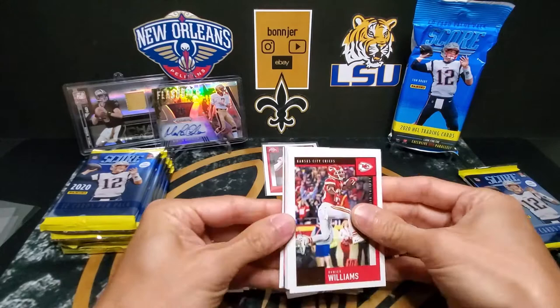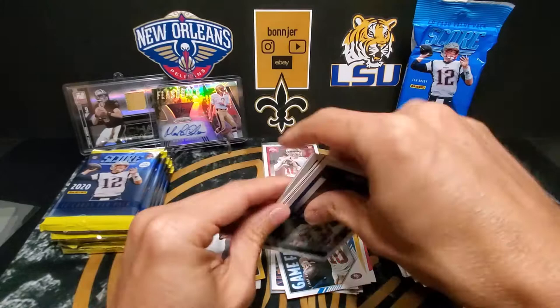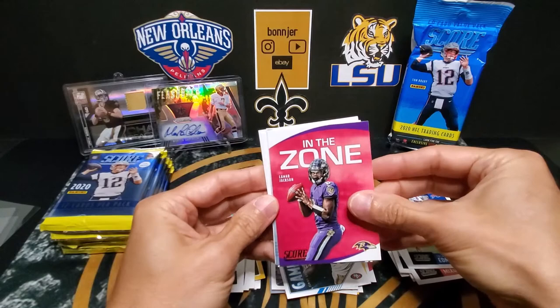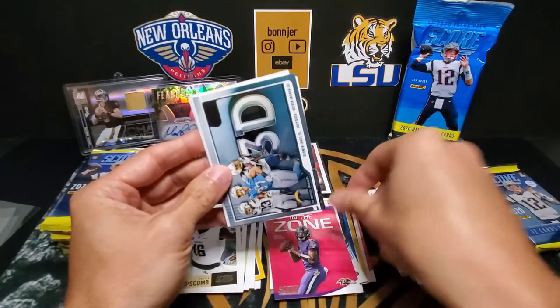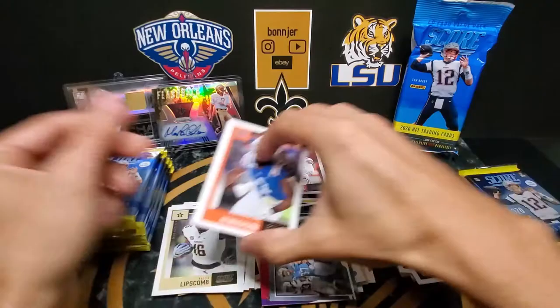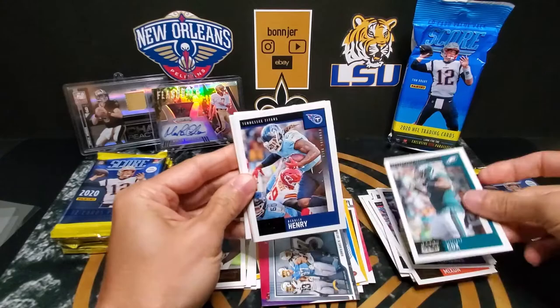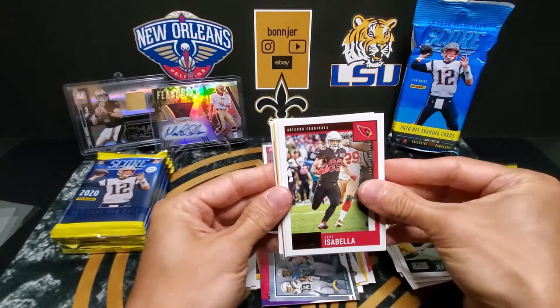Williams, Peterson, Bostic, Budabaker, Ngakoue, Joe Mixon, Tremaine Edmunds — nice one — More Jackson In the Zone. These are a pretty neat design; I like the color pattern in those. 3D. And our rookies: Henderson, Denzel Mims, Ahmed, Cox Henry. Now Sean Jeffrey, Isabella, DeVante Adams, A.J. Green.